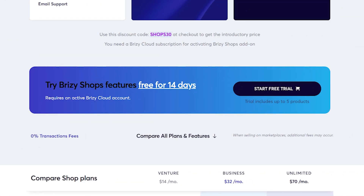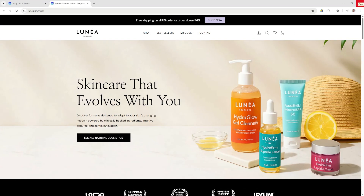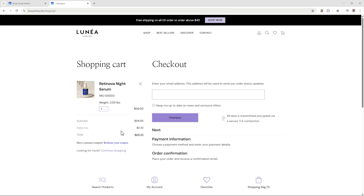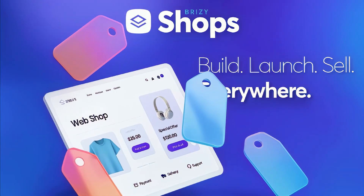Here's a quick look at the pricing options to help you choose the right plan for your shop. This is more than a website — it's your e-commerce business powered by Brizzy Shops.